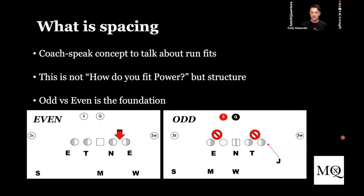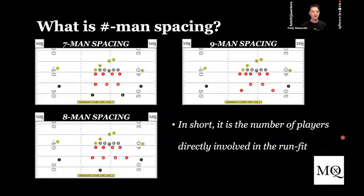Another easy way to fit this: in odd spacing, a lot of times your inside backers are going to fit A to C. Because you're closing the B gaps, you have an A gap and a C gap — they've got to get there. So if you're telling your guys to fit A to C, you're playing odd spacing. If you're telling guys to fit a gap, or 'we're going to snap down, if we get a down block, the DN's going to go heavy' — those are all kind of even spacing structures. And that's where the seven, eight, nine man spacing comes into the run fit game.